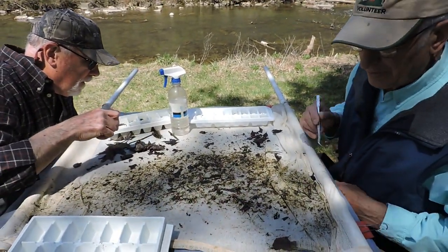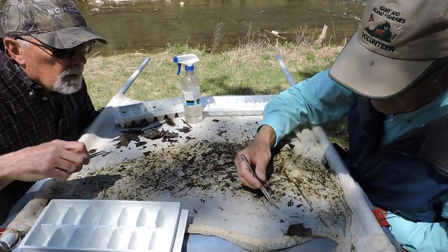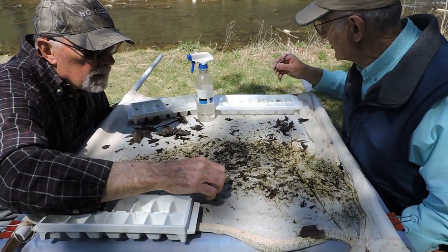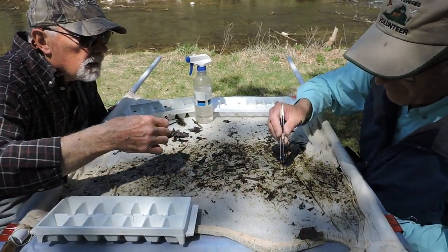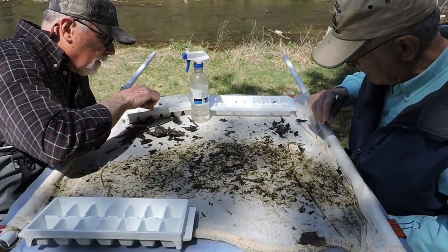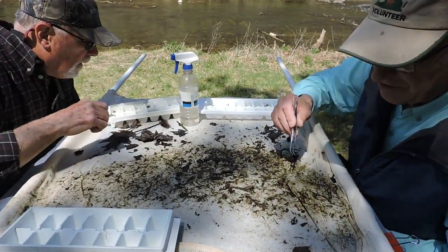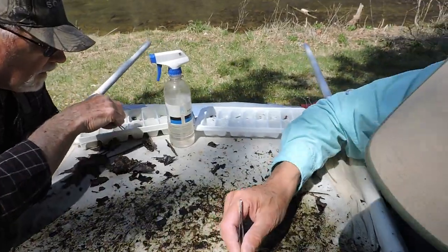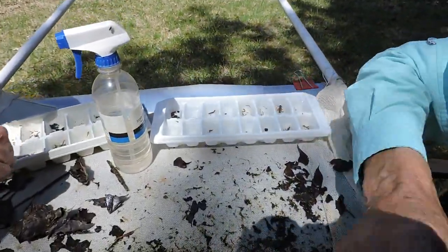What we try to do when we're picking them is to put them in an ice cube tray section, so we can keep the same ones all together. That way it's a lot easier at the end counting what you have of each of the species. Otherwise you have to kind of move them around in the different cubes in order to do that.